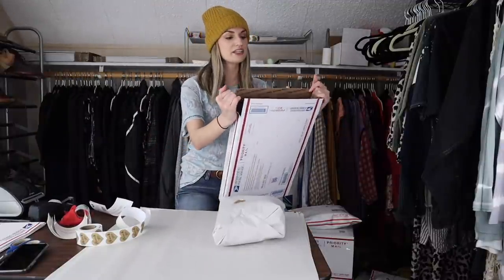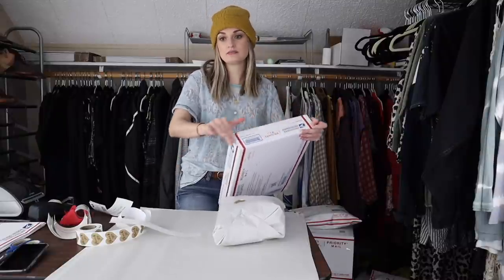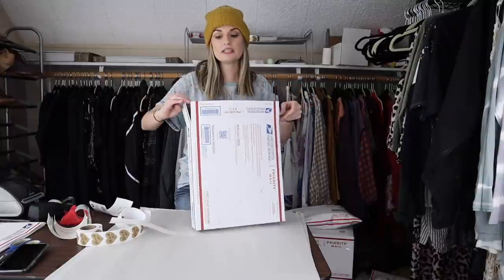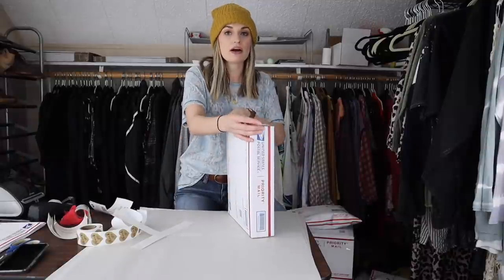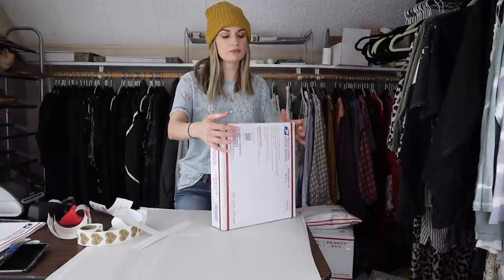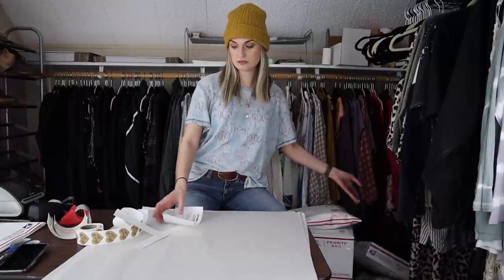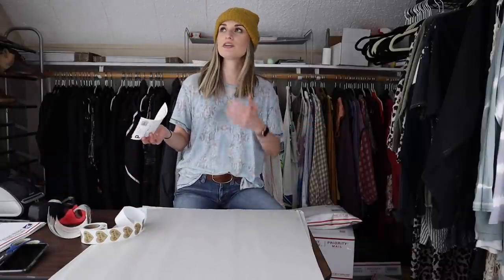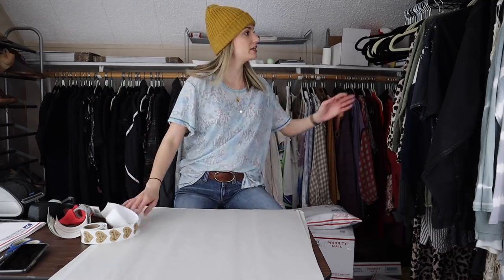You guys sometimes ask me why sometimes I use a box and sometimes an envelope — it just depends on whatever fits. Poshmark has a pre-negotiated rate with USPS, so the buyer pays the same amount for whatever item you're shipping via priority mail, as long as it's under five pounds. If it's just like one top, the shipping is about $7.75, which is pretty steep, but that's just how it is on Poshmark.